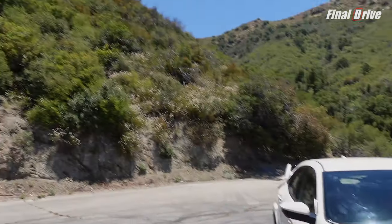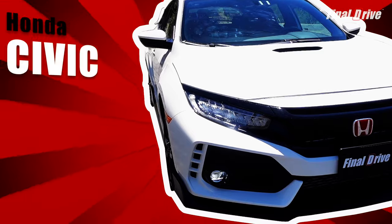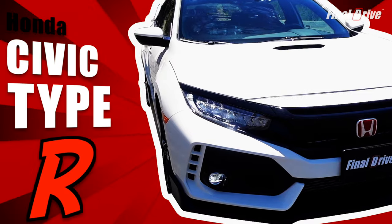Today on Final Drive, we got it boys — the Honda Civic Type R. Let's get it!